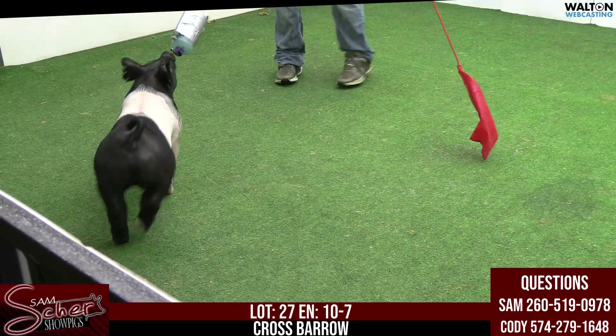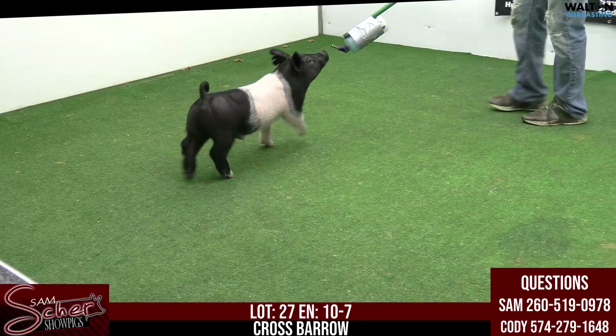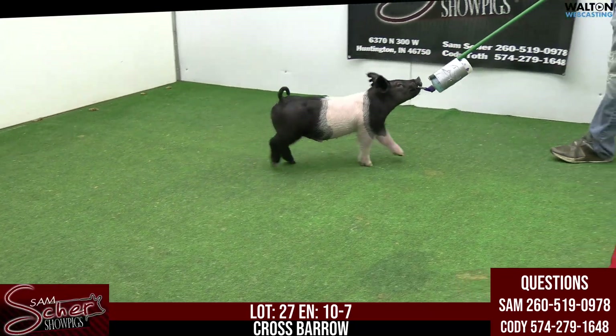But look at this right here. This thing from the side — holy smokes — what a crazy looking animal that just doesn't have a tight joint in his body.